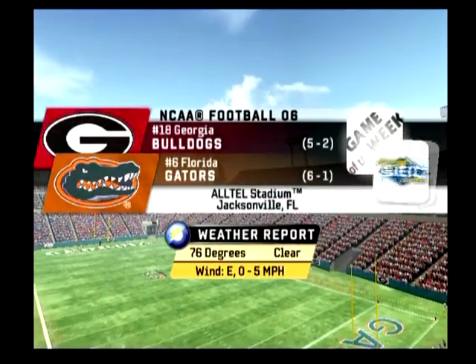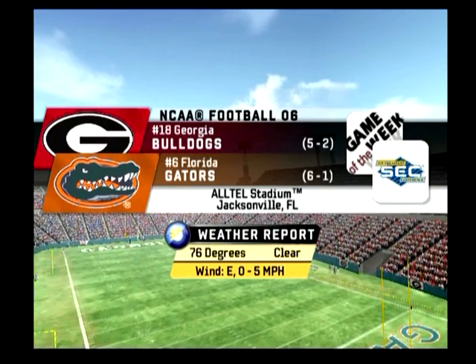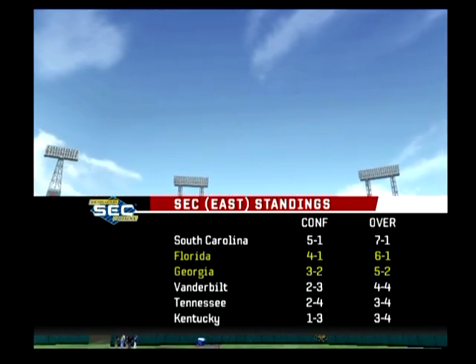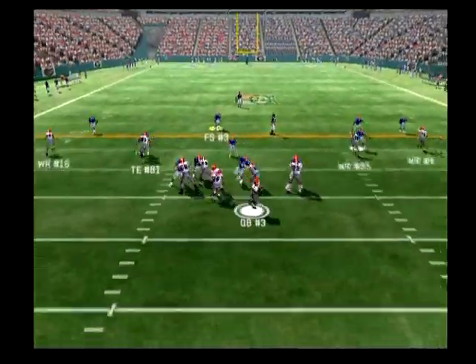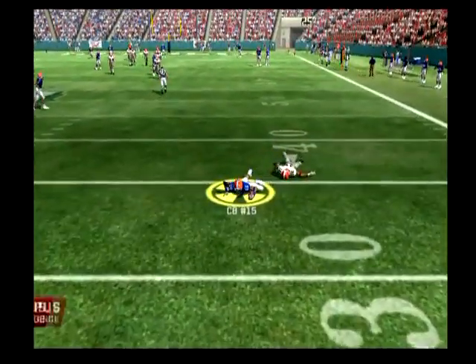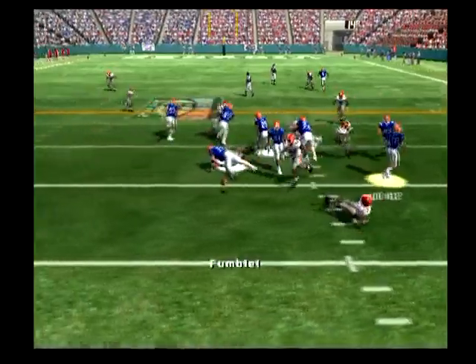We couldn't have asked for better weather for today's game between the Georgia Bulldogs and the Florida Gators — the Sunshine State against the Peach State, blue and orange versus red and black. But it's not gonna be easy; he's going up against a very good set of corners. You can have the corners, Kirk — I'll take this quarterback in this matchup any day of the week.